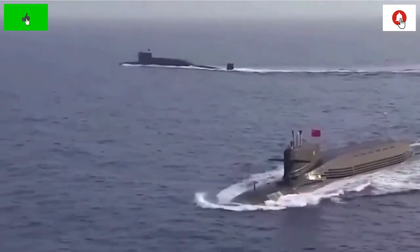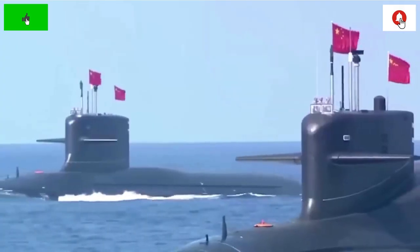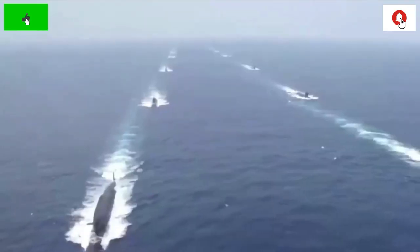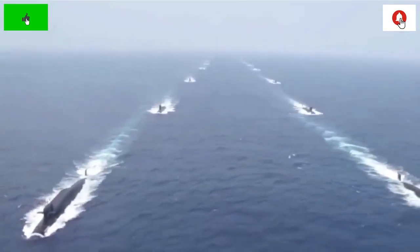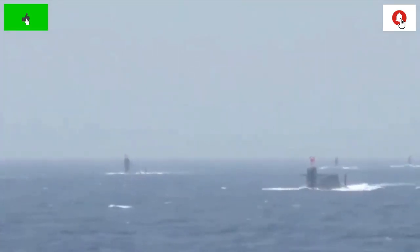What does China want the Type 096 SSBN to do? Does the 096 need to be significantly larger than the current 094 to achieve this? This briefing will examine how big the Type 096 might be, how many might be built, and where they could be based.